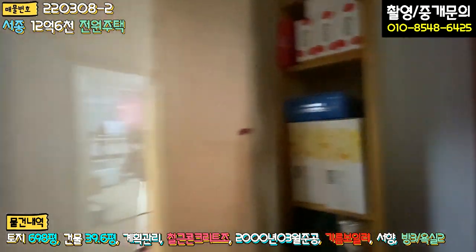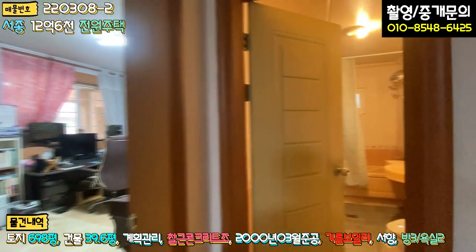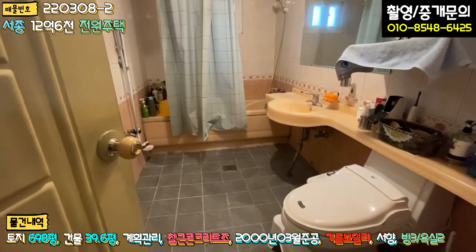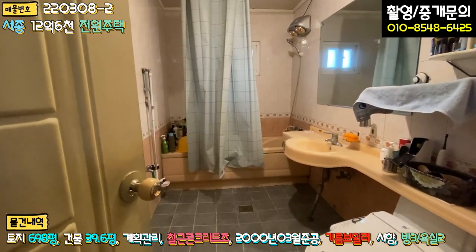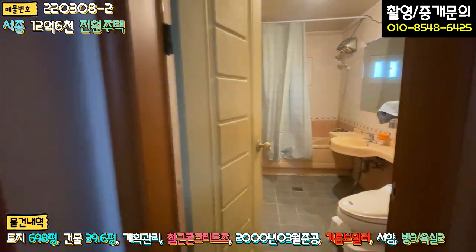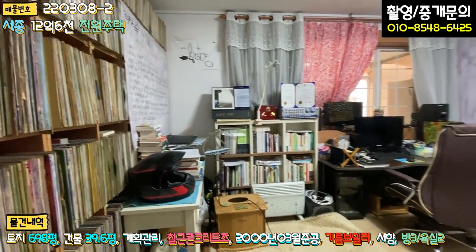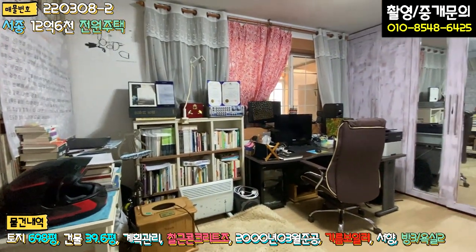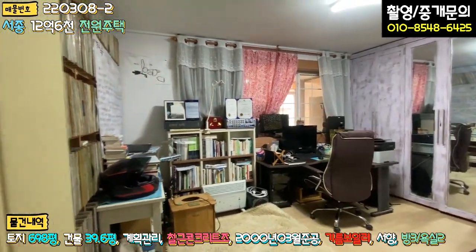공간은 충분히 넓어서 약 40평 정도 되니 굉장히 여유 있습니다. 공용 욕실은 오래된 스타일의 인테리어라 리모델링을 추천드리지만, 욕조가 있음에도 화장실 크기가 굉장히 큽니다. 좌측에 방이 하나 더 있는데, LP판도 있고 거의 서재로 활용하고 계시며, 붙박이장도 다 시공되어 있고 방 사이즈가 굉장히 큽니다.